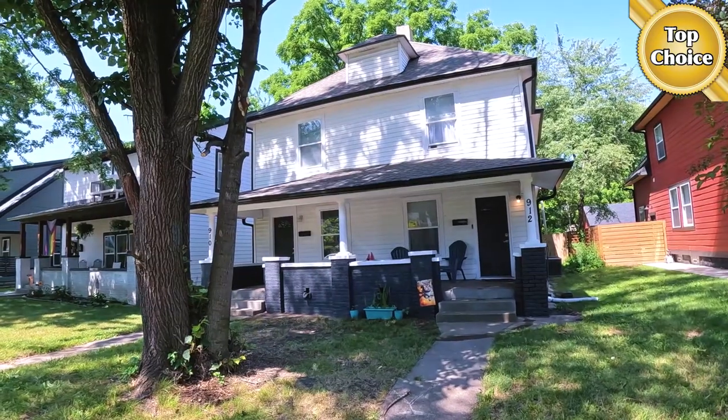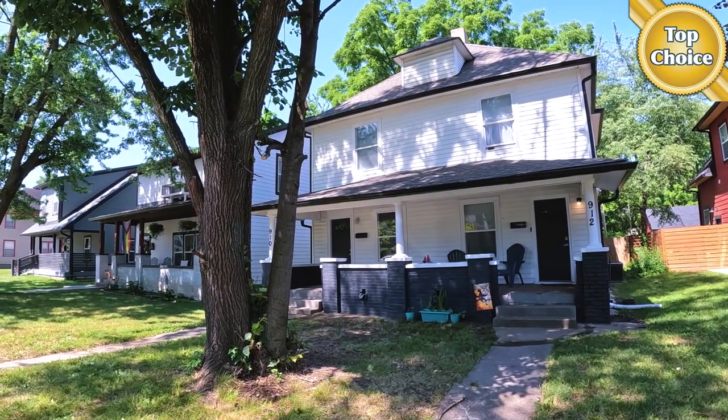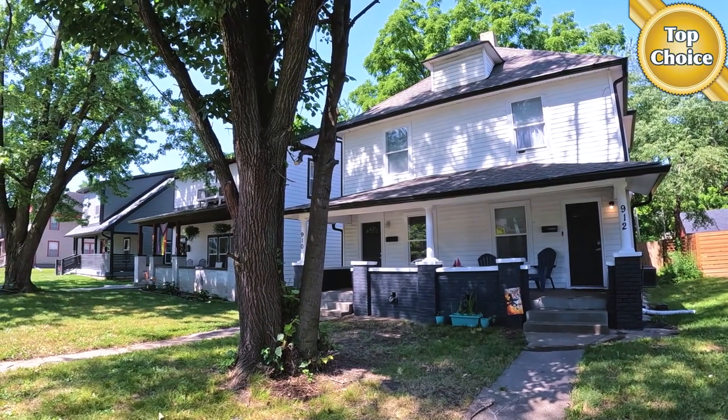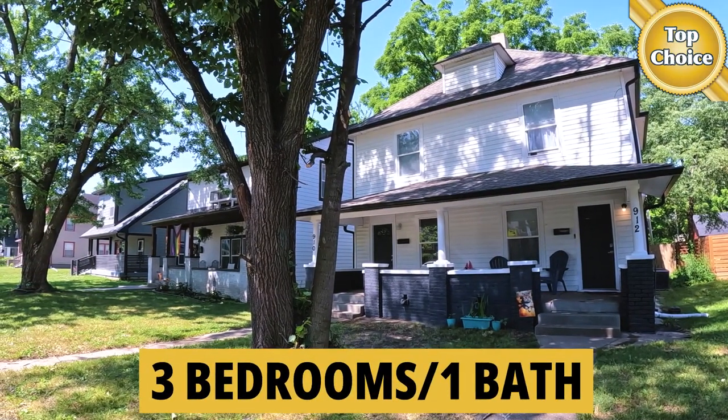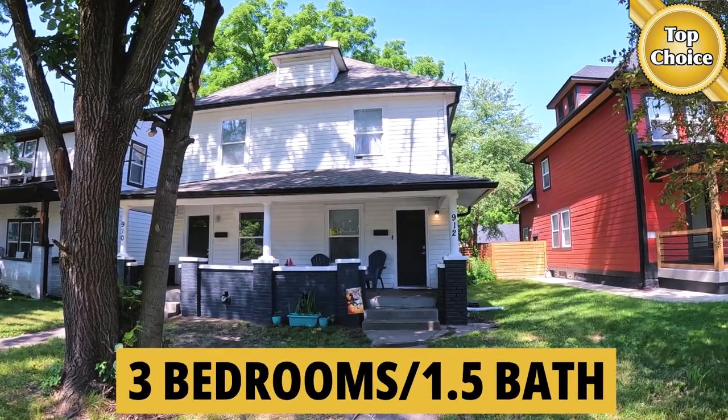Over on the left here we've got unit 910, which is vacant, which means that you can put your own tenants in there, or if you want to house hack it, you can do that. It's a three-bedroom, one-bath. And the other side here on 912 is a three-bedroom, one-and-a-half bath.